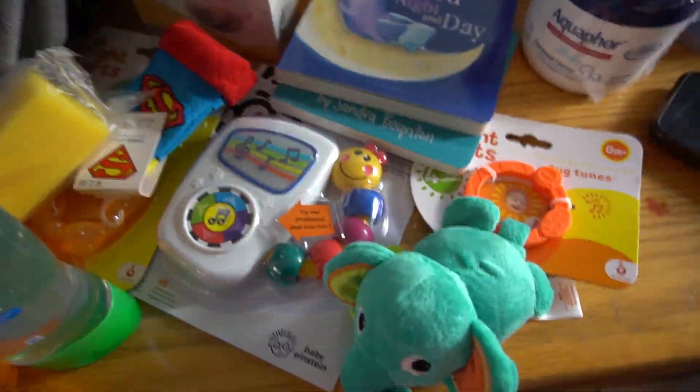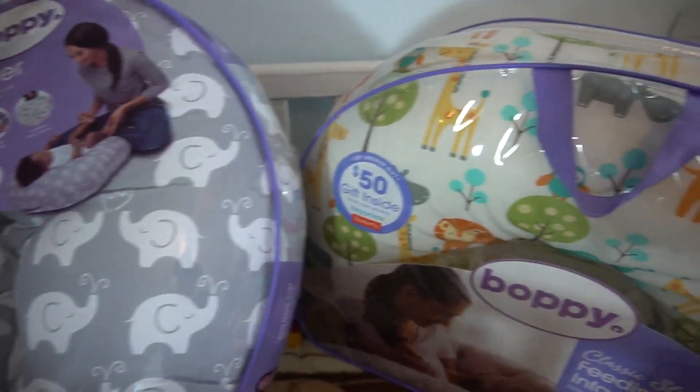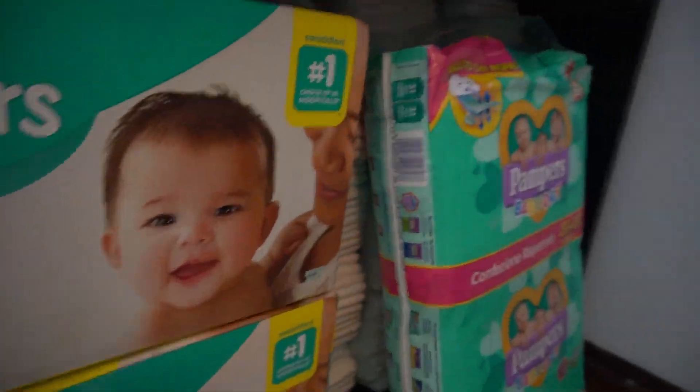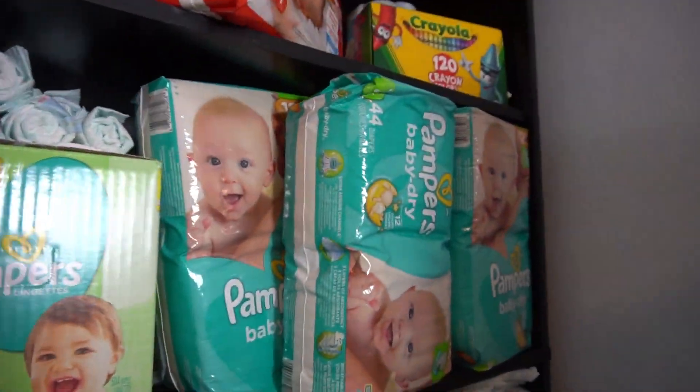Hey guys and welcome to Nizo Journeys. Today's video is about our baby shower haul and we got so much stuff. Alright guys, let's get started.